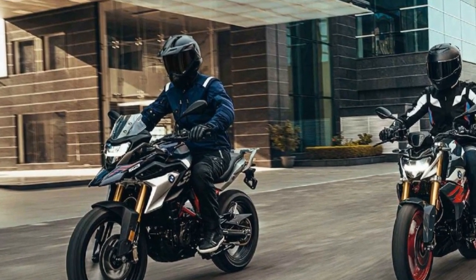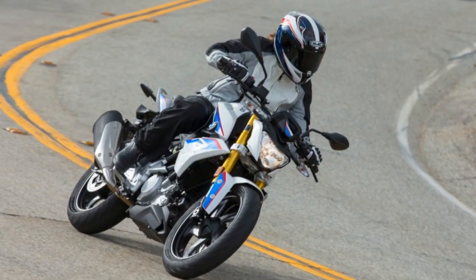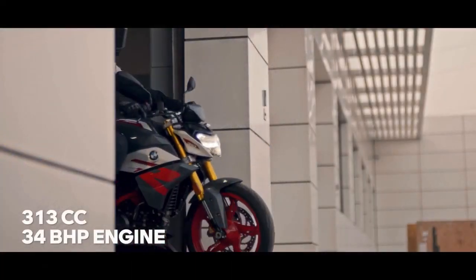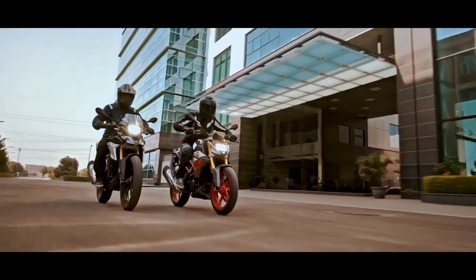Price and Value. The BMW G310 R occupies an attractive position in the entry-level segment. While it bears the BMW badge, it is relatively more affordable compared to the brand's larger, more premium offerings. This makes it an excellent choice for riders looking to experience BMW quality without breaking the bank.